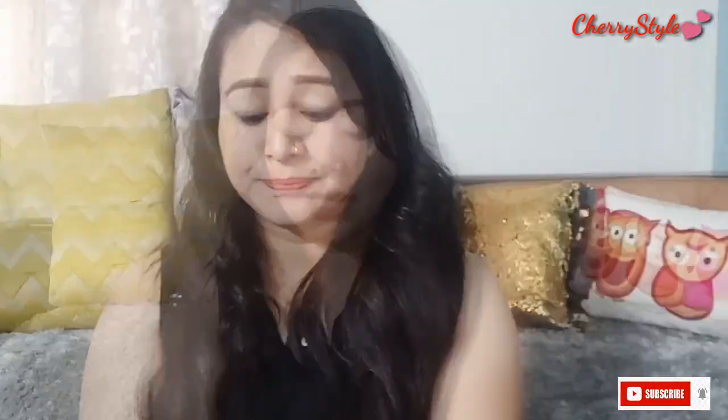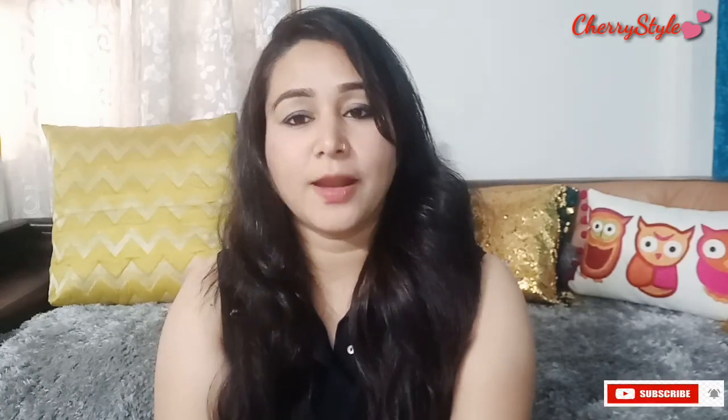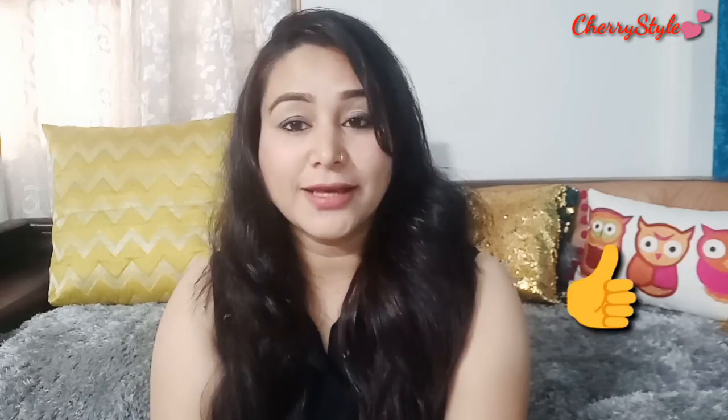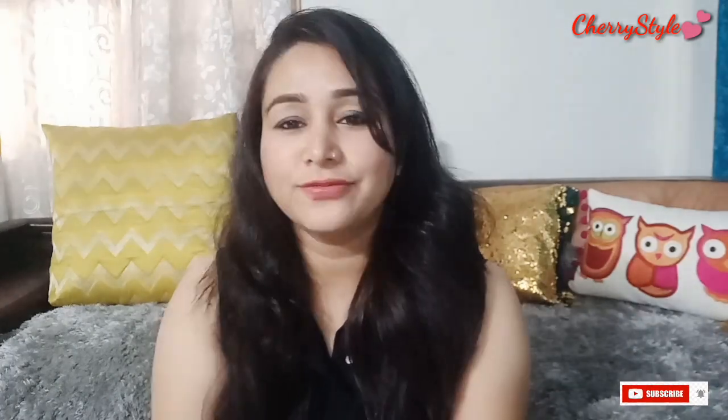I hope this video will be helpful for you. If you have any questions or feedback, comment on the video. Please like this video, subscribe, and press the bell icon so you will get my new videos. I will see you in the next video. Bye bye, love you all friends.